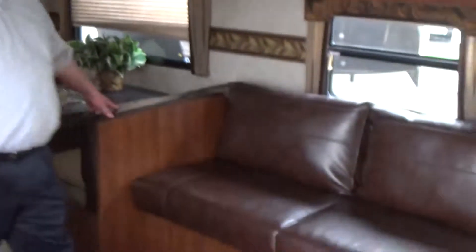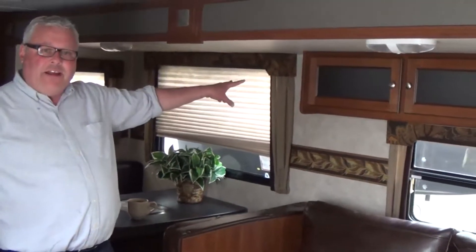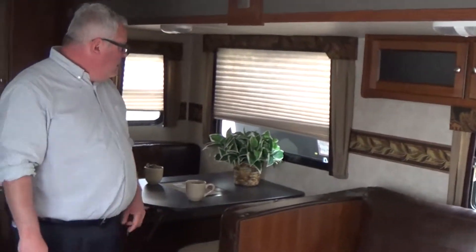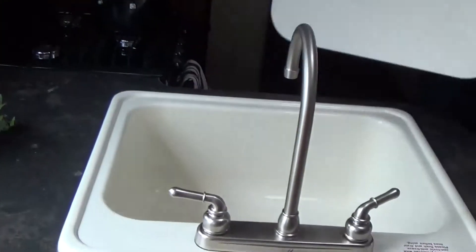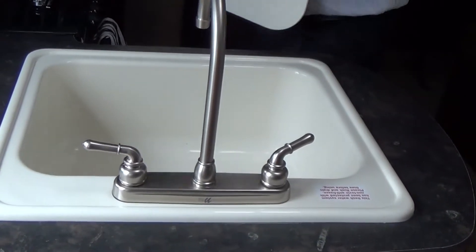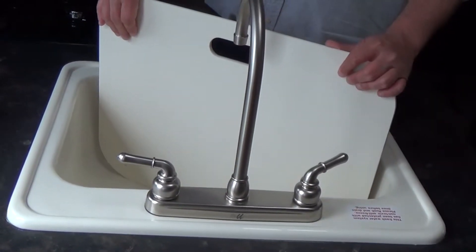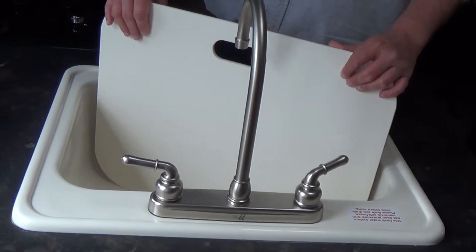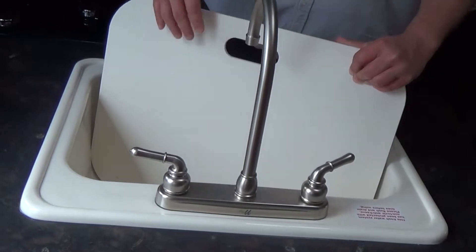Sofa bed and dinette bed in this nice deep slide, with nice overhead storage. Lots of storage in the kitchen as well. Single basin, deep and long sink — you can get long grill tools in there and clean them really easily. Oversized, tall faucet so things go under there easily.